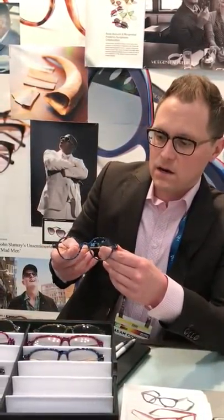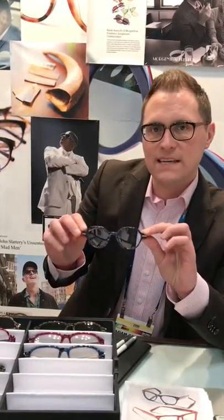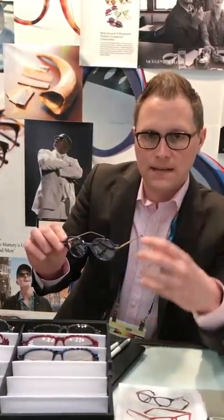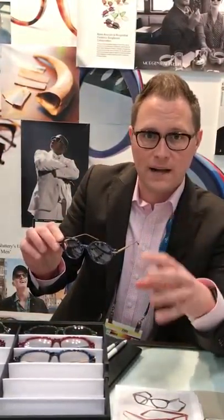For example, this frame here, which is the Gotham — a fun almost 1930s, 1940s crown panto shape that used to be just solid plastic in either crystal, black, or tortoise — they've done with these fun mosaic-type fronts and titanium temples, and that's part of the 30th anniversary release.